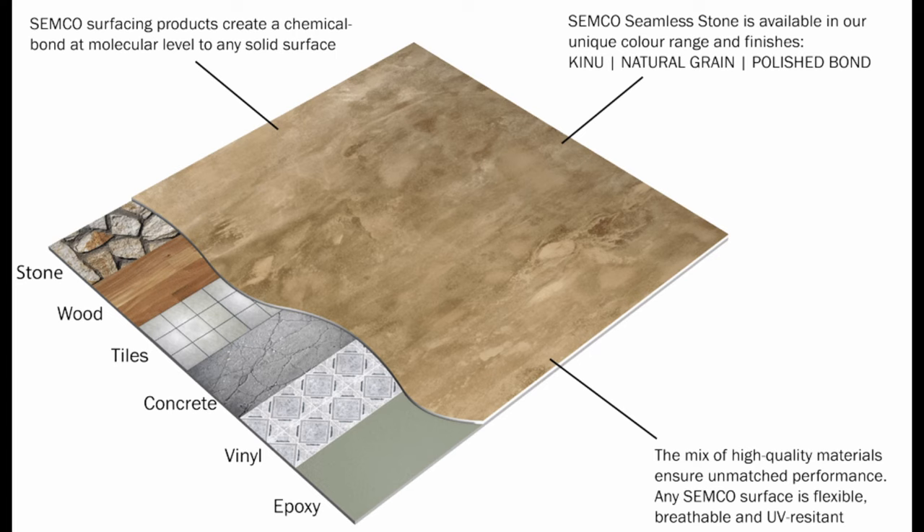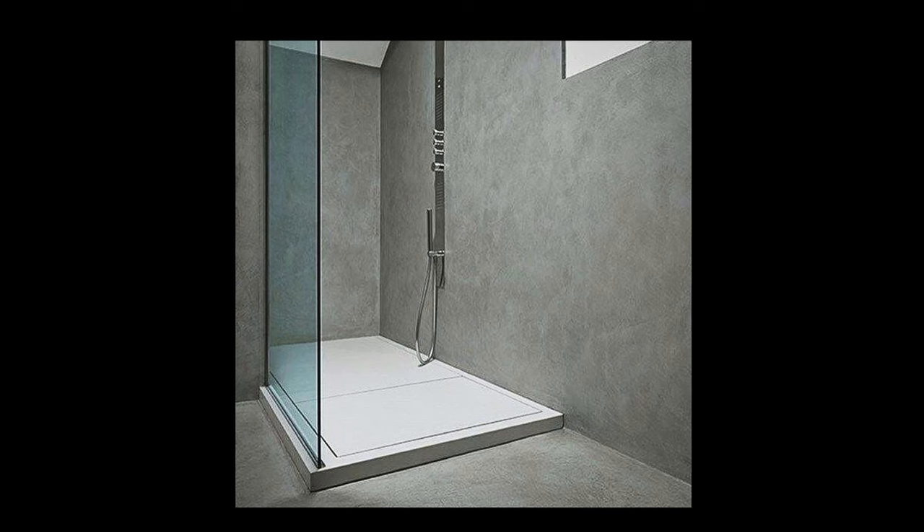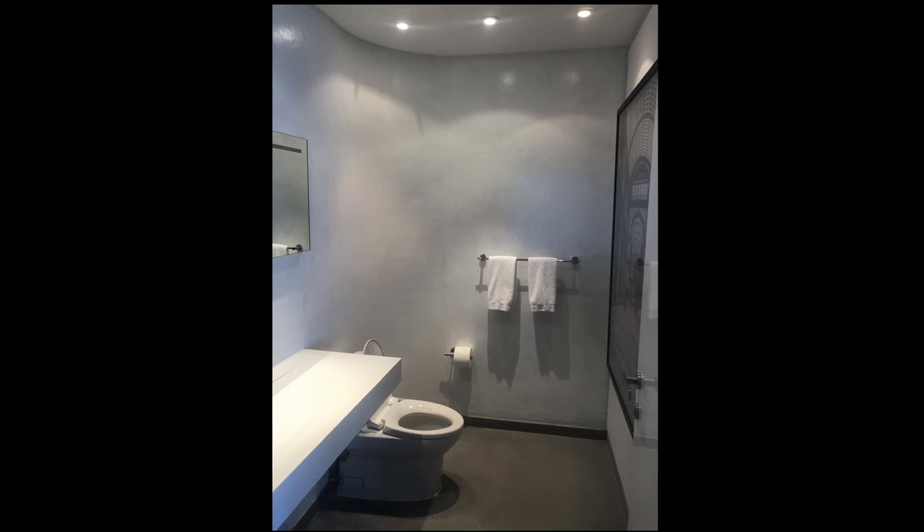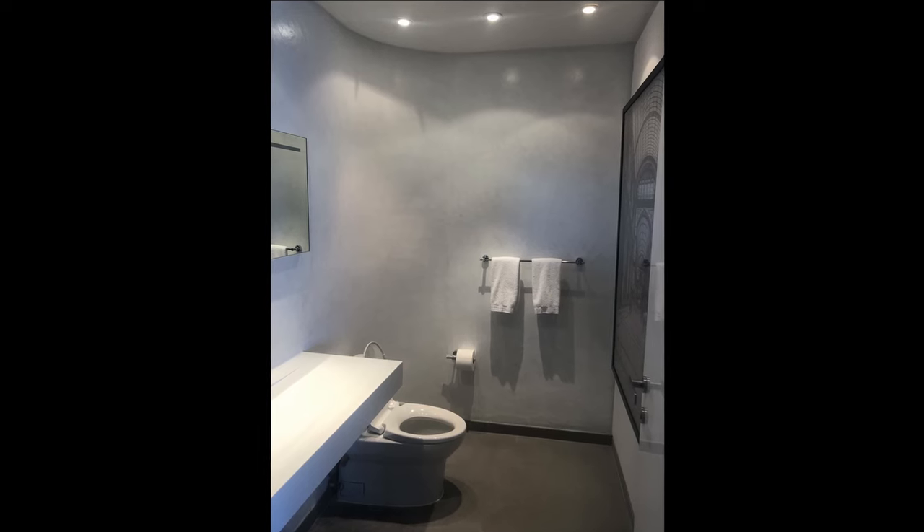The most permanent way to cover wall and floor tile is using Semco's Microcement. With this type of finish you get a seamless look that is a much more modern aesthetic, and it's much more abrasion resistant and durable.